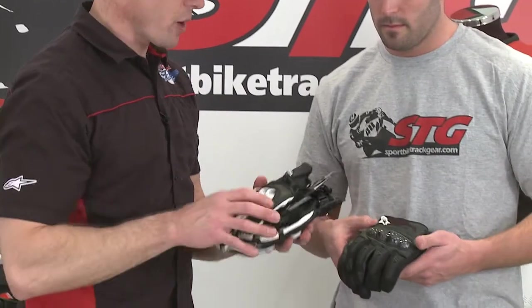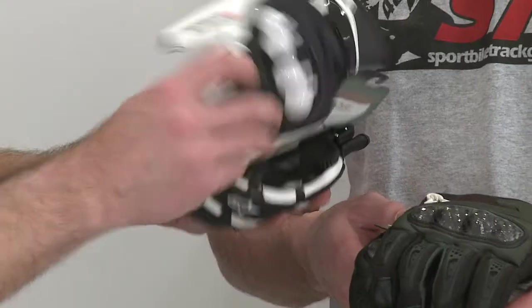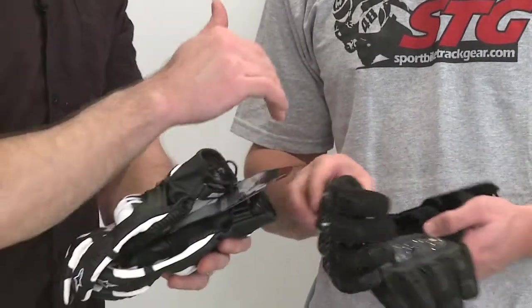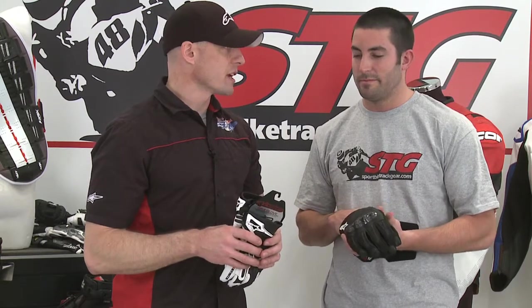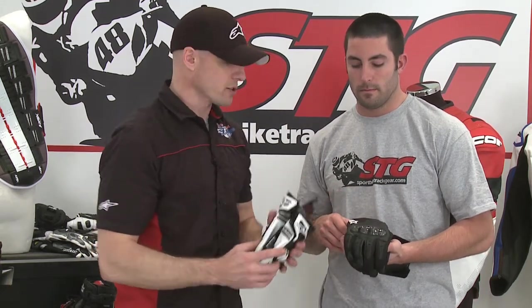Stepping it up a notch, still staying with a short cuff glove — the Alpine Stars GPX glove. This is full leather in a short glove. You've amped up the protection quite a bit, but you're going to lose some of the cooling. They're still going to fit comfortably, but they're going to protect far more than the Thunder. If you're going to ride in a climate where it's smoking hot — 95 degrees, Southern California, Arizona, Texas — you might need to sacrifice a little protection and get something with good mesh for airflow. We really like to lean towards a hybrid like the Thunder, because it still blends a lot of protection in the high-impact areas.